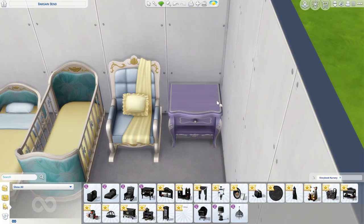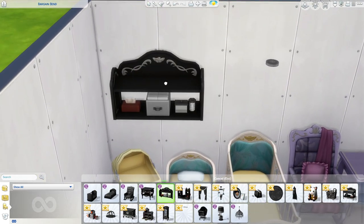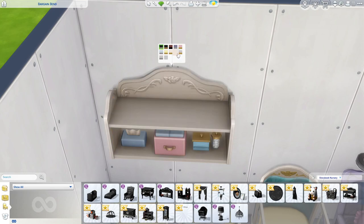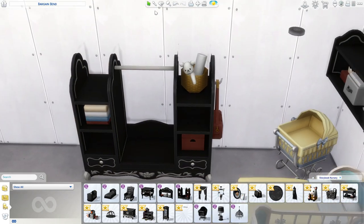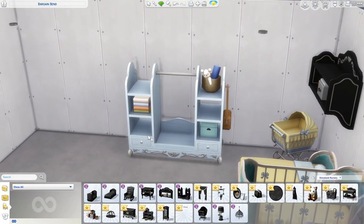Then we have the lavish one's nightstand in the same swatches. Can we just say they finally gave us purple — I feel like we don't get that much purple stuff. Then we have a shelf with tissues. Swatches include purple, pink, white with gold, beige with silver, beige with gold, yellow, and blue. Then we have a clothing rack with a little diaper bag.